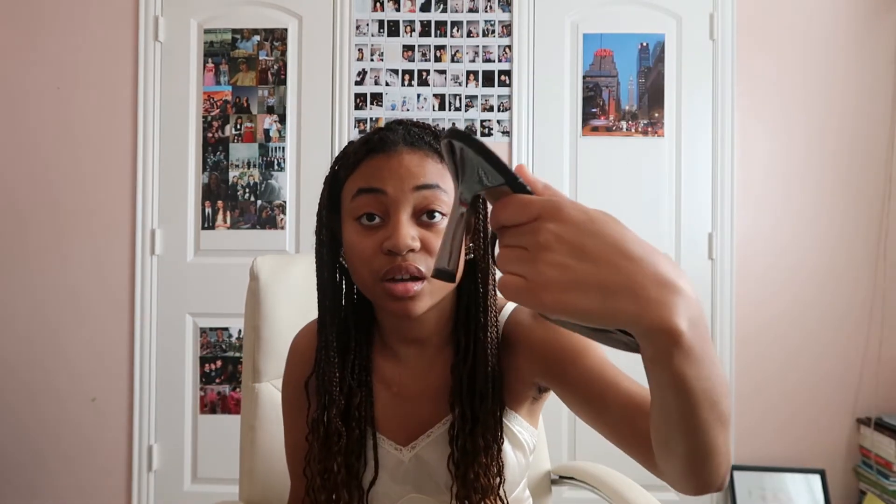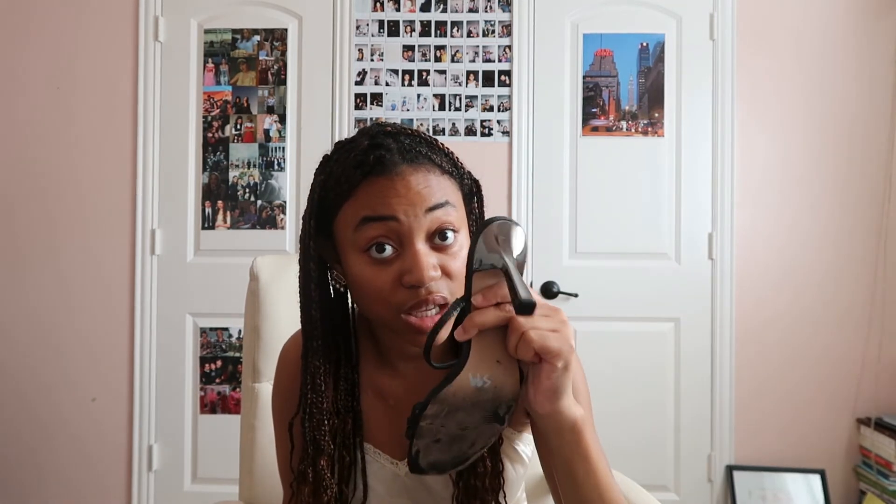You guys are not ready for these shoes. I thrifted these heels and they look expensive — I don't even want to say the brand in case it's cheap and I get embarrassed. You might think they're basic black heels, but look — they're mirrored, like you can literally see yourself in them. It's very trippy. They fit me perfectly. I can't really walk in them yet but I'm learning because they're a little high.